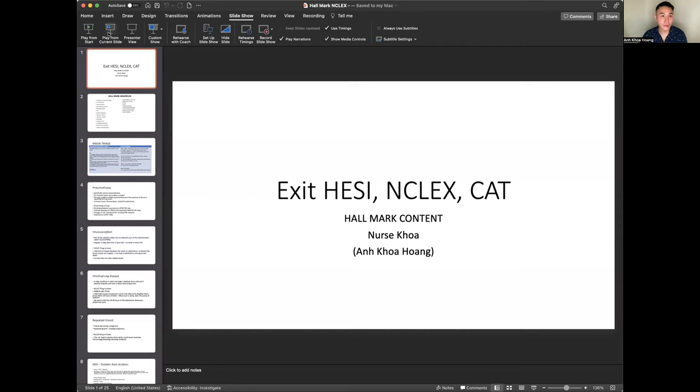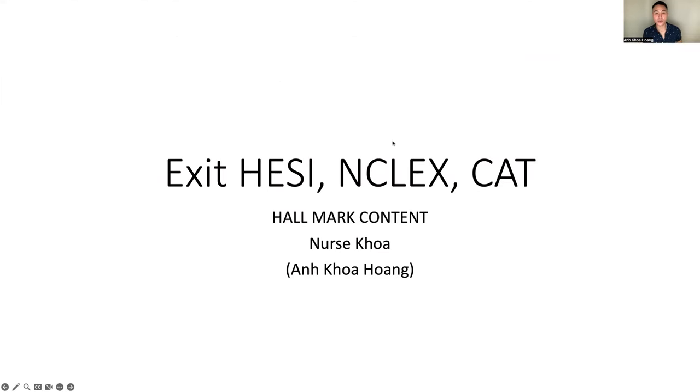I do believe I have the knowledge and capability to share this information with you guys. Hopefully if it can help you just a little bit, I would be very happy. Let's go ahead and share my screen and get straight into it. So this is the Exit HESI and NCLEX hallmark content. Like I mentioned, I don't have the fresh memory of it anymore. The first video I talked very comprehensively about some important parts of exit HESI. This second part two is the hallmark content.